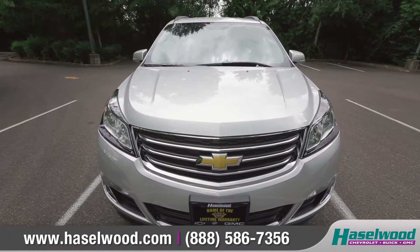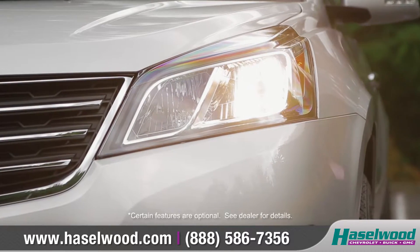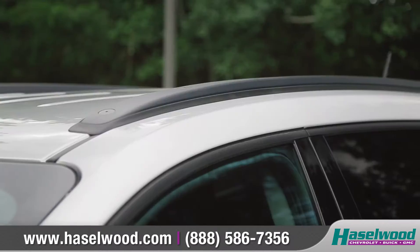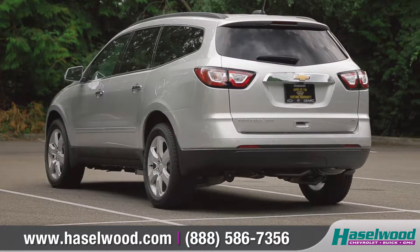The athletic hood design, bold grille, and striking projector-style headlamps make for a strong first impression. Available 20-inch aluminum wheels will turn heads, and the standard roof rails add tons of versatility to this modern and stylish SUV.